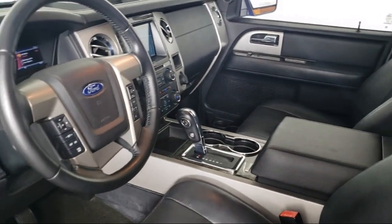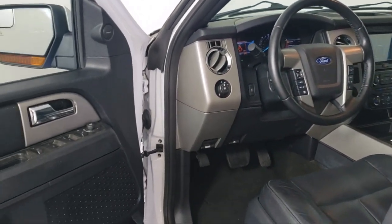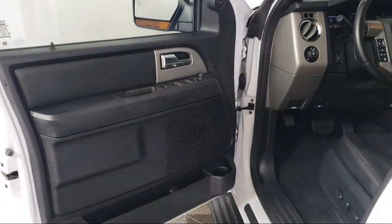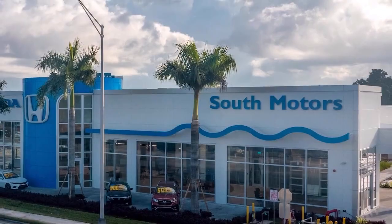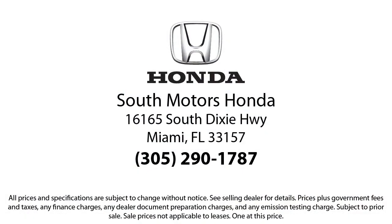And for additional peace of mind, we also offer a three-day exchange policy and a financing program custom tailored to you. So come join the family. We're located at 16165 South Dixie Highway in Miami.